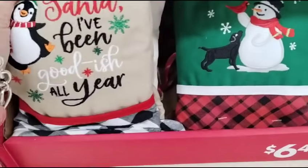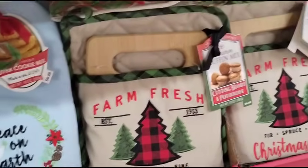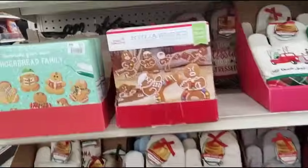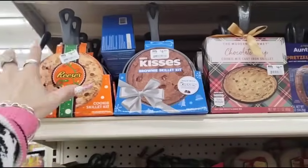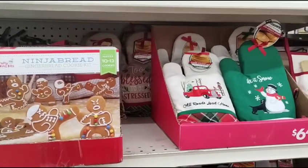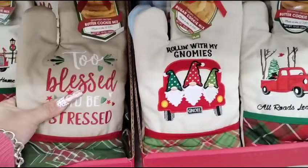Let me see if they're down here. Santa, I've Been Good All Year — that's a cutie. These are also gonna be 50% off. It's $6.49, so about $3.75. They're all 50% off, and that includes the gingerbread, because these are known as sets. What's really cute is that one says Too Blessed to Be Stressed.